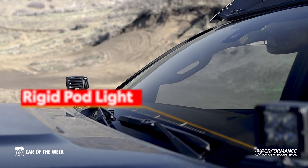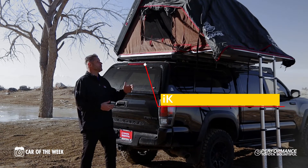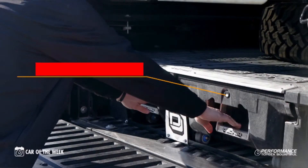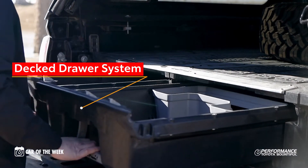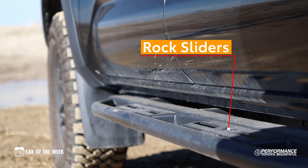This 2020 Tacoma comes with rigid pod lights and a hidden light bar in the front grille. Coming around to the back, you have an iCamper tent that fits up to four people, a decked-out drawer system in the bed of the truck, and rock sliders to protect your vehicle when you go off-roading.